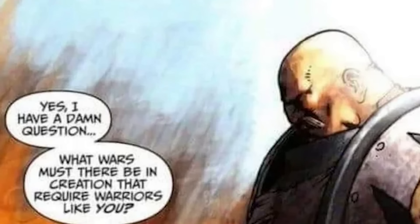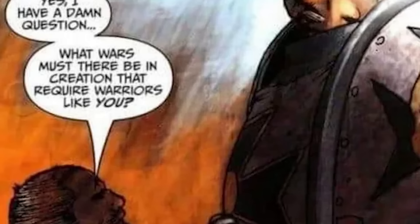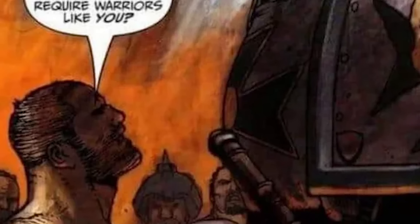There is a famous quote from a civilian seeing a Space Marine for the first time asking, 'What wars must there be in creation that requires warriors like you?' And that question could be re-asked: what kind of monsters must there be in creation that requires weapons like the Bolter?